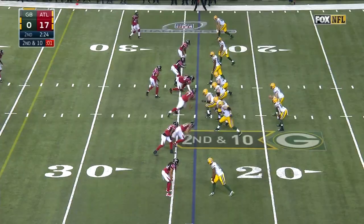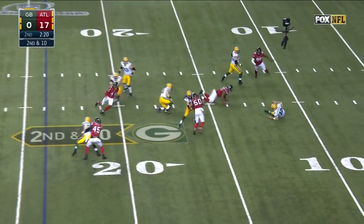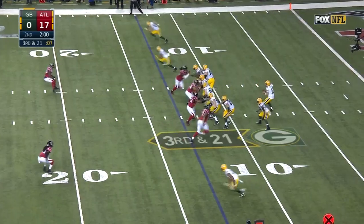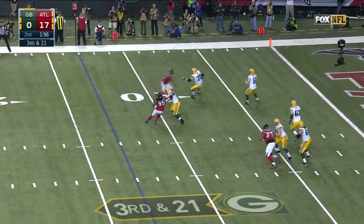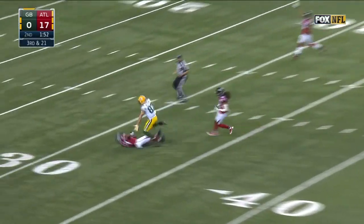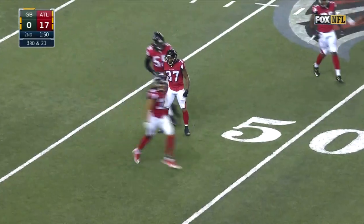Rodgers is sacked — down he goes. Four men on the pass rush. Rodgers out to his right, going to air it out looking for Nelson. He's not there — Ricardo Allen is, and he's going to be down at the 31.